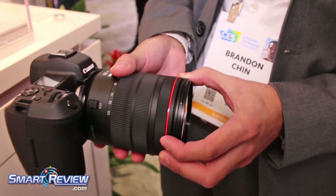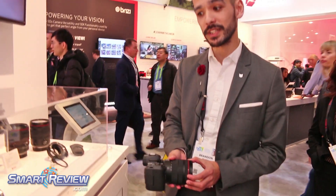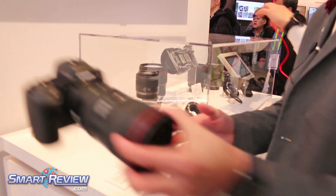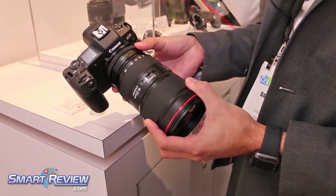That control ring is customizable for shutter speed, aperture, ISO, or exposure compensation. With this adapter, you're actually able to utilize our EF lenses — for example, a 16-35 — and have that control ring adapter at your fingertips.